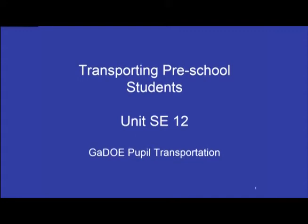This is Unit 12 of the Special Needs portion of the Georgia Department of Education's mandated training for school bus drivers. In this unit, we'll be talking about transporting preschool students.